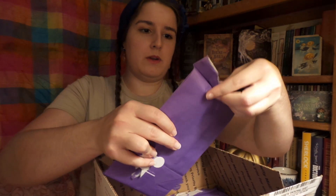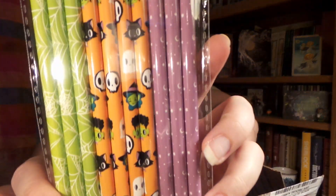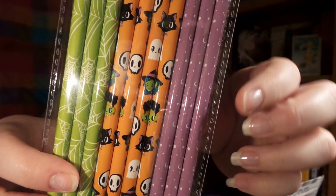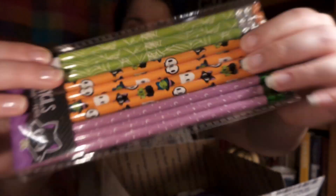Hopefully number one... These are so cute! We have some fabulous pencils. Looks like we got some moons, a cute little kitty cat and Frankenstein, and some spiderwebs.